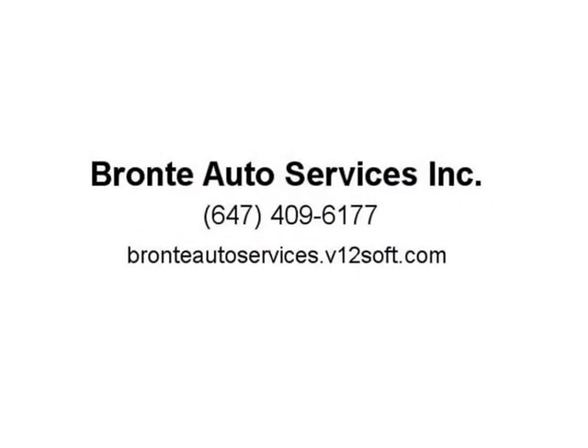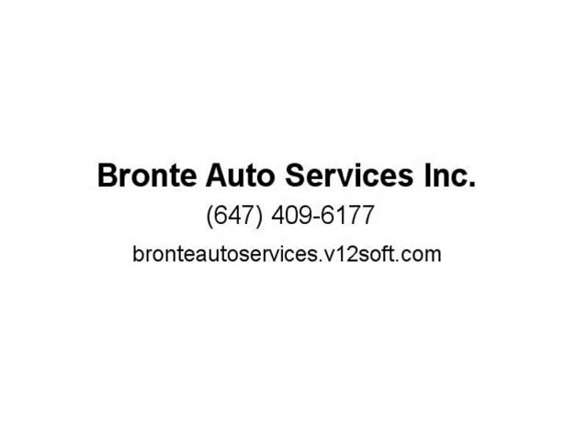We are an OMVIC registered dealer and a UCDA member. For more inventory, please visit our website at www.bronteautoservices.com. All showings are by appointment only, please call us.